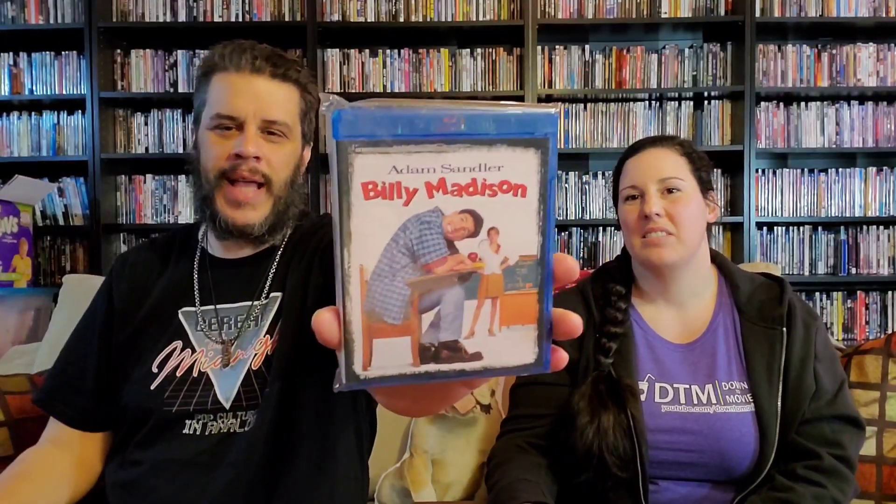This movie — I think I have it on a double feature with Happy Gilmore, but I wanted a single release. It's Billy Madison. Out of all the early Adam Sandler films, this one is by far my favorite. Being a teacher, I appreciate this one — it was Adam Sandler peak comedy gold. Nowadays he should stick to dramas like Uncut Gems and The Cobbler — those are fantastic. His comedies today are not as good as they used to be, but happy to have this one — that's old-school Adam Sandler.